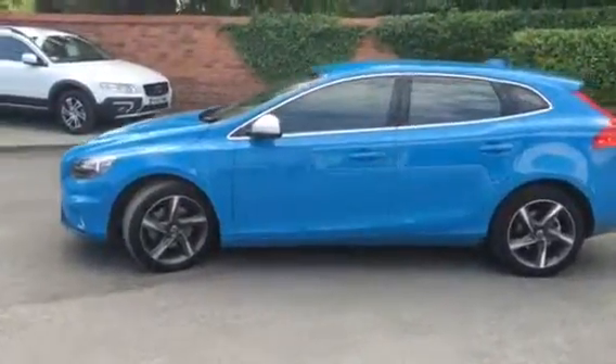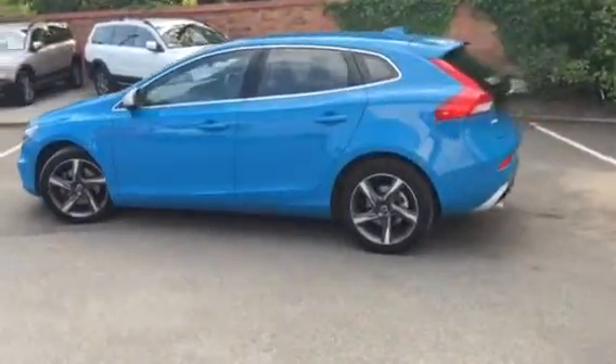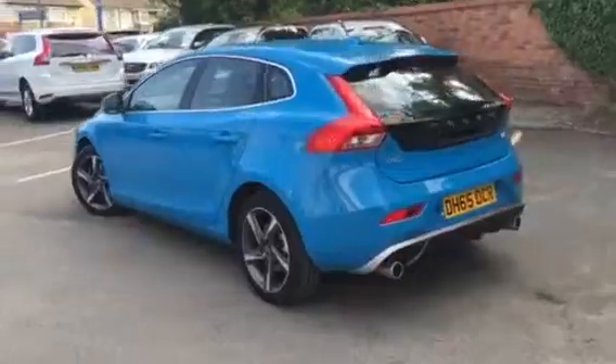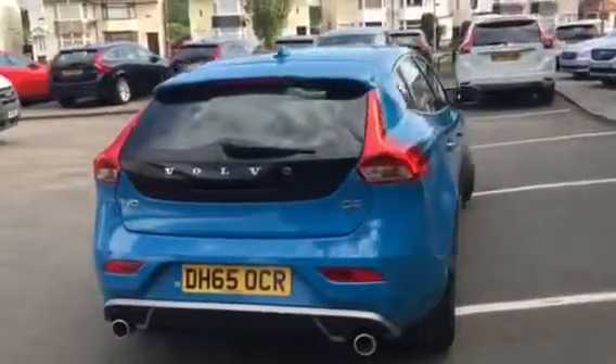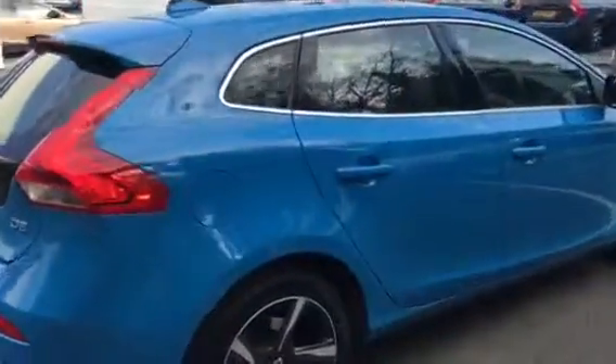R-Design trim, excellent condition inside and out. Rebel blue paintwork. R-Design trim gives you rear park sensors, twin exhausts, half leather half cloth trim, fitted with Michelin tyres all the way around.